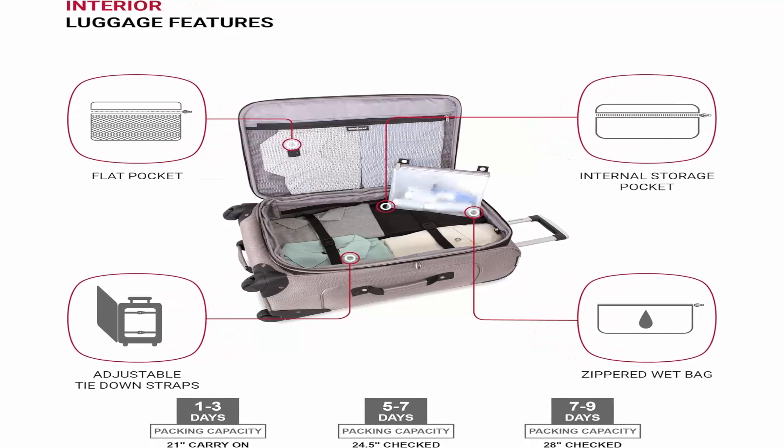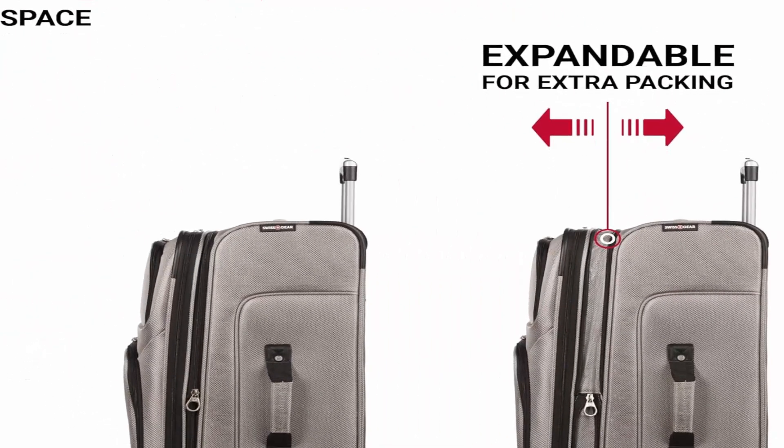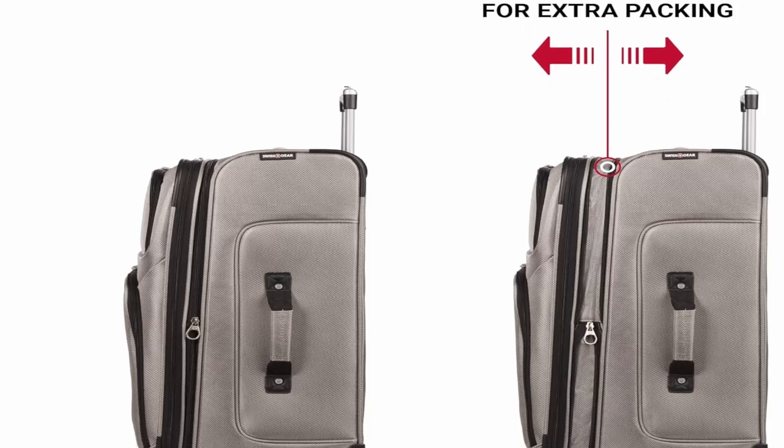Reinforced handles located on the top, side, and bottom of the luggage make for easy lifting and carrying.